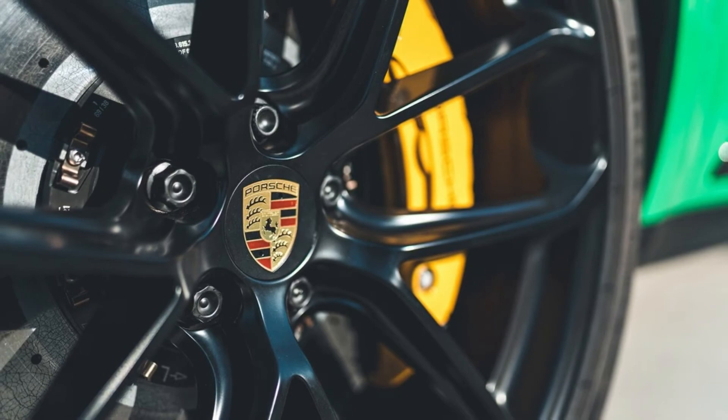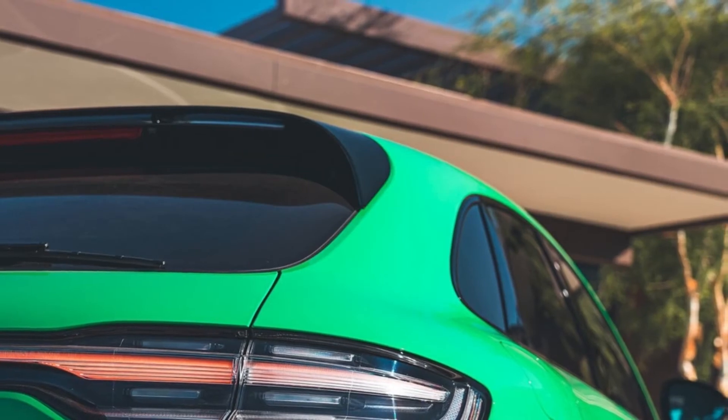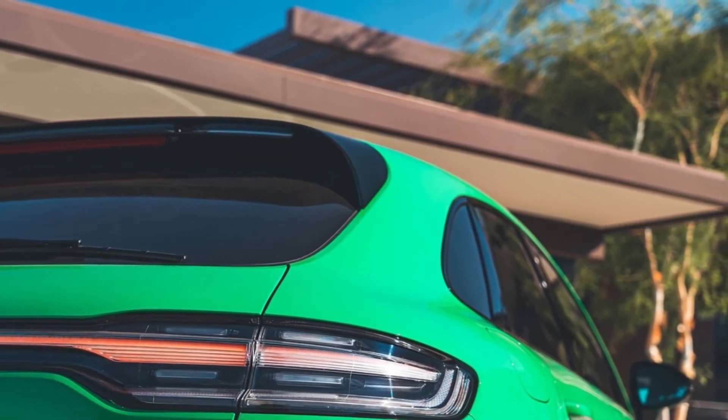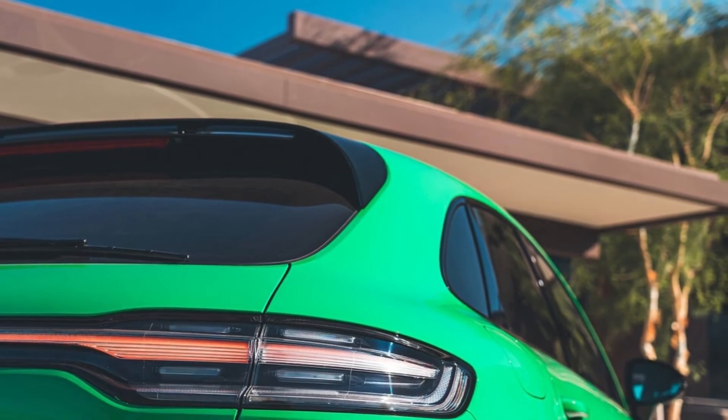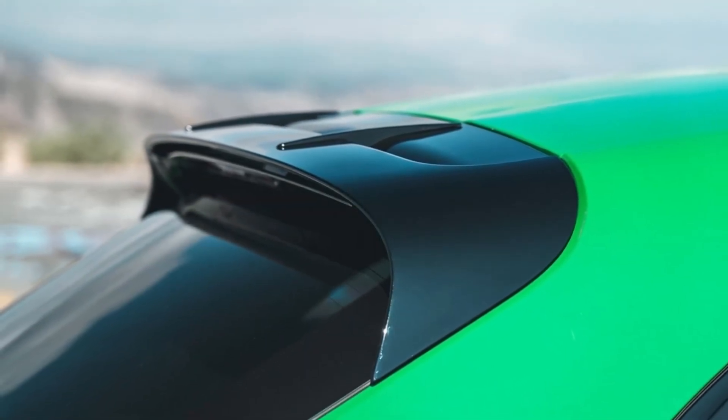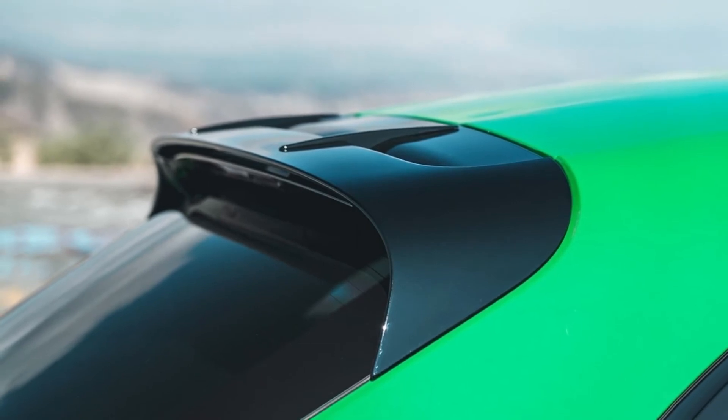As part of the new GTS sport package, our Macan GTS review car also rode on 21-inch wheels. The cockpit is trimmed with carbon fiber accents, from door panels and dash to the micro suede steering wheel spokes. An analog clock is standard, as are several GTS-specific accents, such as door sill protectors and powered seats with GTS logo stitching.